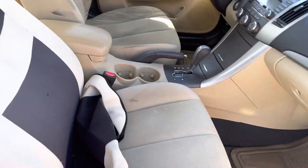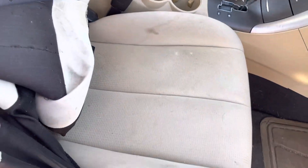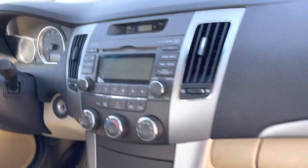They did have a seat cover that I kind of partially took off, so you can see what the seats look like underneath. Again, it's not in terrible condition — but other than that, it really doesn't look bad at all.